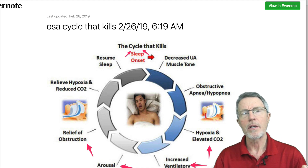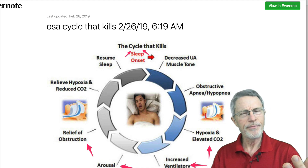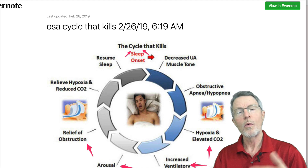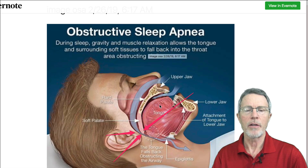In Todd's case from the Mayo video, it was happening 70 times per hour. As important as sleep is to our health, getting interrupted 70 times per hour with a flood of epinephrine, adrenaline, and catecholamine release — no wonder it's such a serious health problem.